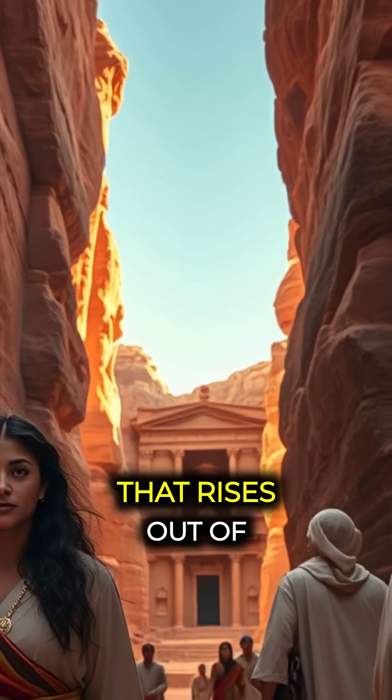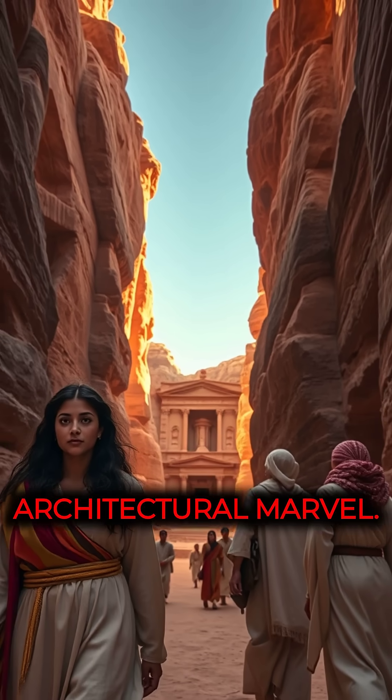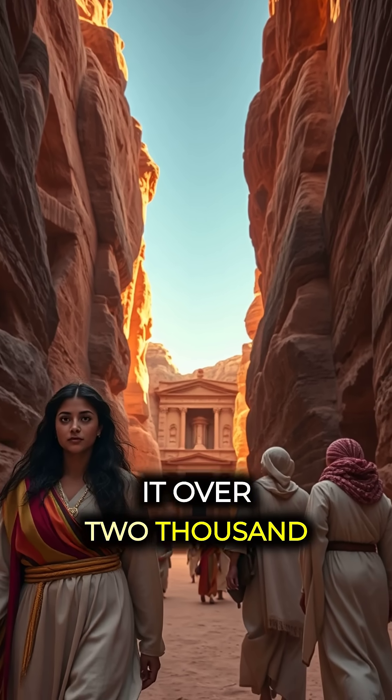Petra, the ancient city that rises out of the red rock cliffs of modern-day Jordan, was not just an architectural marvel — it was a testament to the ingenuity of the Nabataeans who built it over 2,000 years ago.